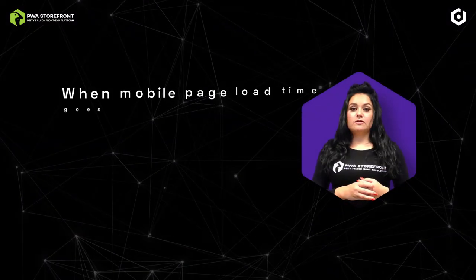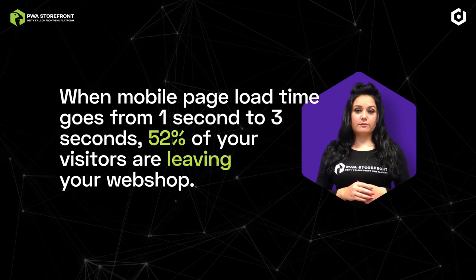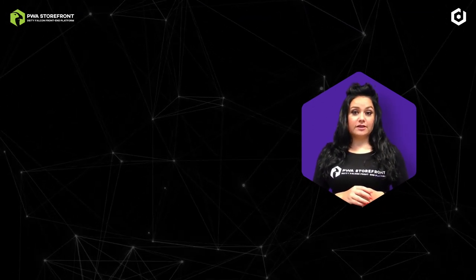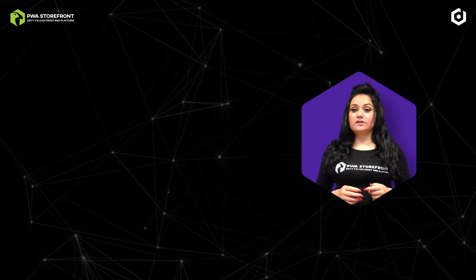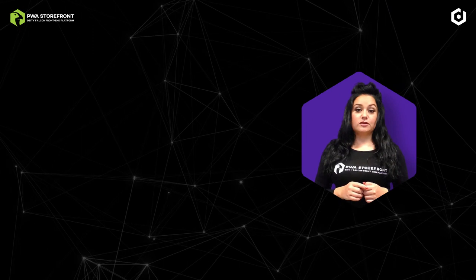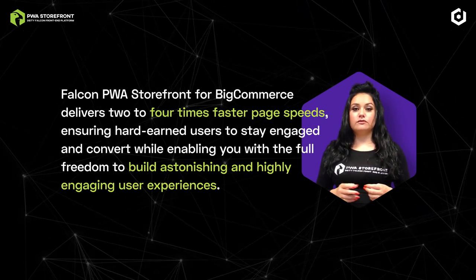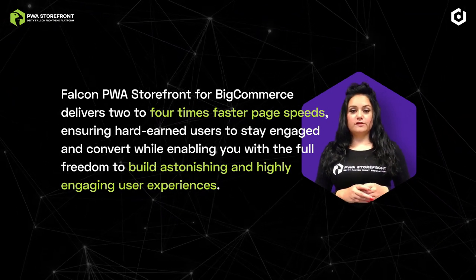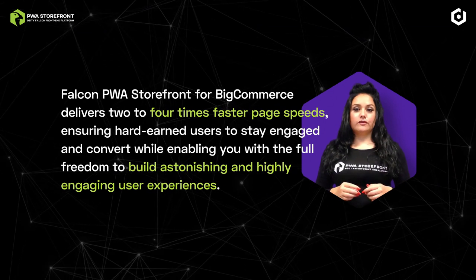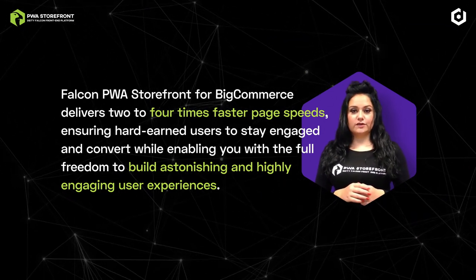When mobile page load times go from one to three seconds, 52% of your visitors are leaving your webshop. When customers get held up by a slow checkout, the sale is at risk. The enhanced user experience and fast page speeds of a progressive web app allow the customer to complete their desired task quickly and efficiently. Falcon PWA storefront for BigCommerce delivers two to four times faster page speeds, ensuring hard-earned users stay engaged and convert while enabling you with the full freedom to build astonishing and highly engaging user experiences.